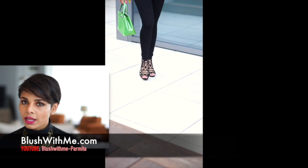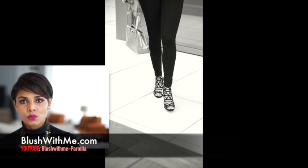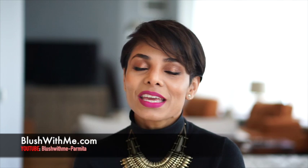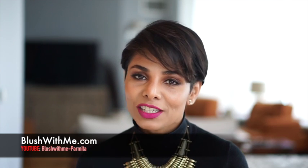Now because the whole look is so solid, I'm going to add some heels with a pattern to bring interest to the outfit. Heels don't need to be skyscrapers — they just need to be high enough to add elegance to your whole look.